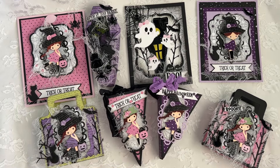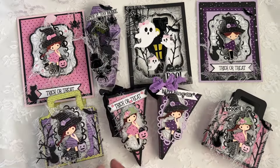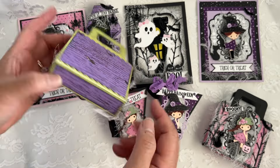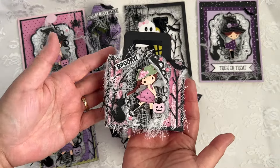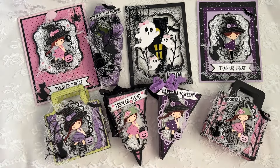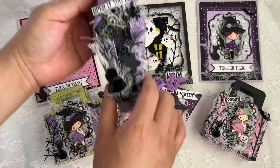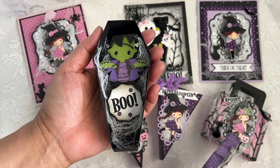For Sneaky Peek day three, we showcased this treat box die. It comes with layers — you get a layer for all sides of the box. Here's my pink one; of course pink is one of my favorite papers. Last but not least, we showcased the cute Frankie die, shown in this coffin box with 'Open If You Dare' — and I have my little Frankie in there, isn't he cute?